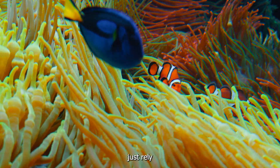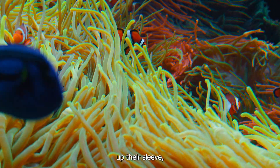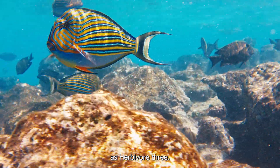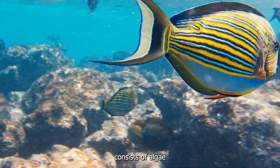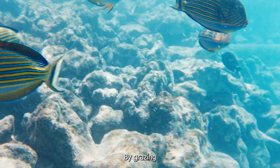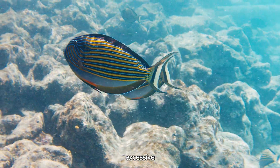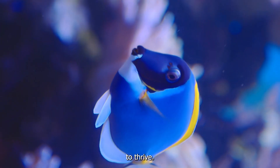But surgeonfish don't just rely on their spines for defence — they also have another trick up their sleeve, or rather their mouths. These fish possess a unique feeding mechanism known as herbivory, meaning their diet primarily consists of algae and other plant material found on coral reefs and rocky substrates. By grazing on these plants, surgeonfish help to maintain the delicate balance of their habitats, preventing excessive algae growth and allowing corals and other marine organisms to thrive.